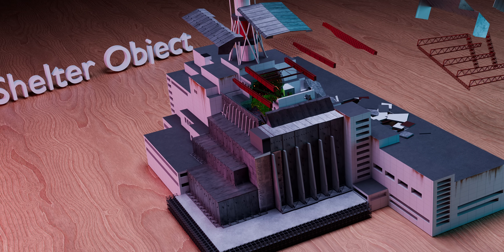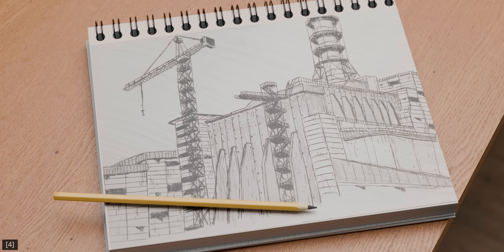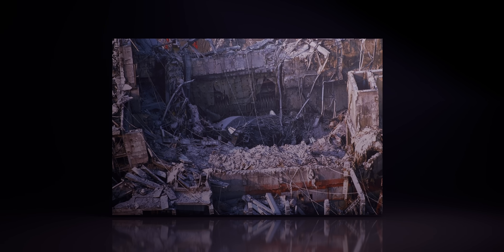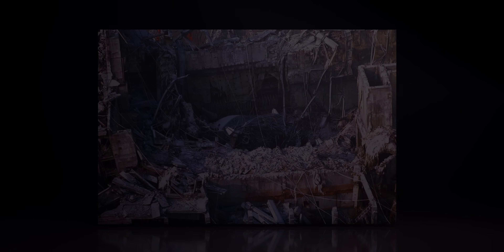That left the shelter object, later known as the sarcophagus. Unlike the others, this design wouldn't disturb the unstable reactor. It required more planning, but it was the only option that didn't risk making the disaster even worse.